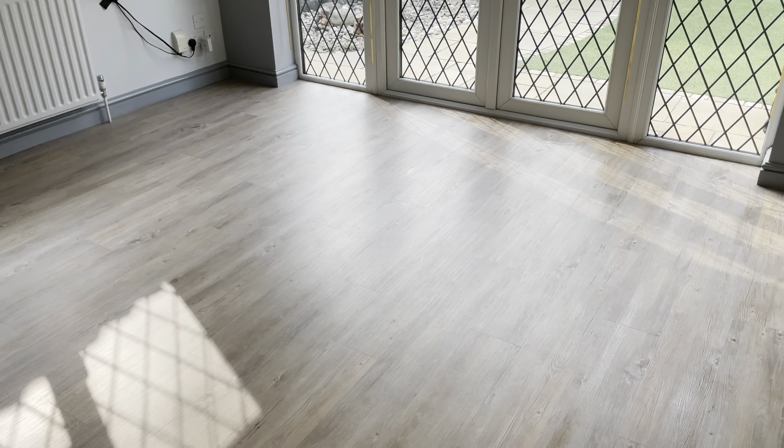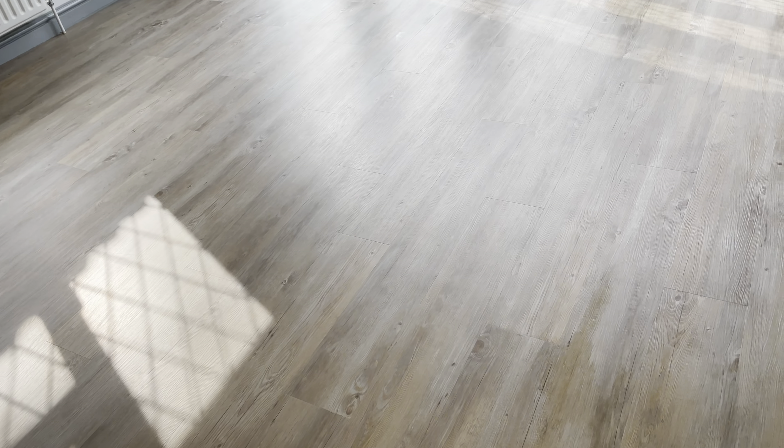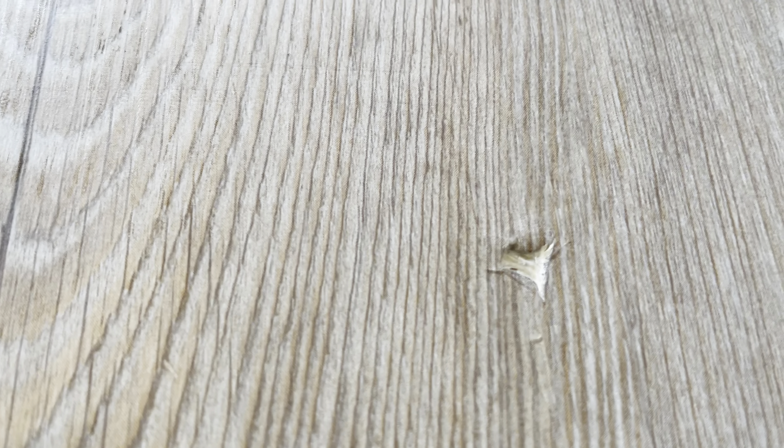This portion of the floor has been deep cleaned and it's already looking really nice. Unfortunately though, it looks like the floor has got some damage on it — just here, it looks like something's been dropped.